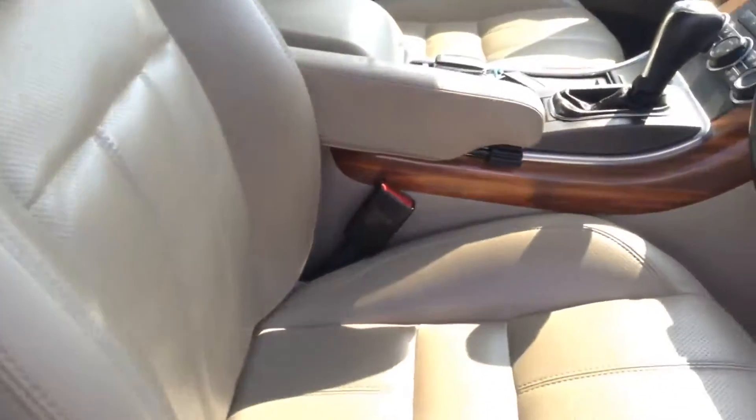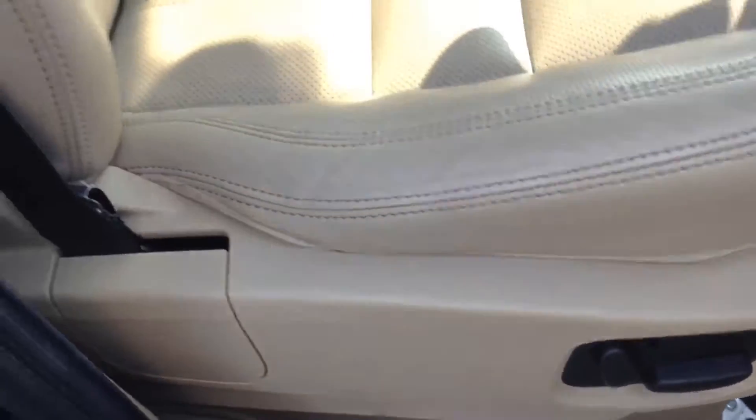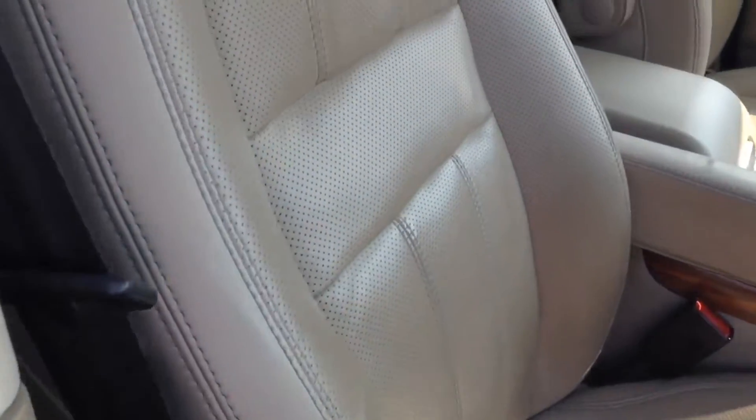Moving forward, you can see the upholstery is in beige and premium grey leather in a sports seat style. Both front seats are also electronically adjustable, and you can see they are in fantastic condition.